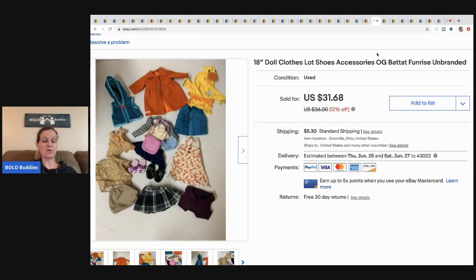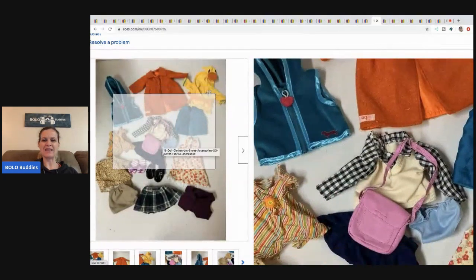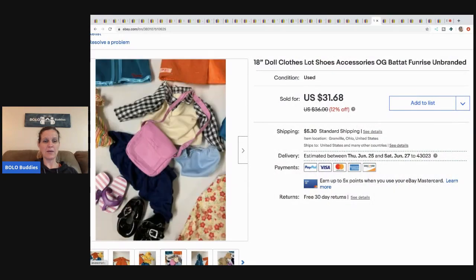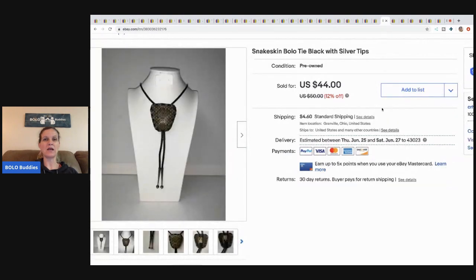This clothing lot — I don't think they've paid yet, so I may be relisting. I took a best offer of $20. These are clothes for 18-inch dolls — there's some Battat, My Generation, Funrise. They fit 18-inch dolls, and American Girl dolls are 18 inch, so that size. Twenty dollars plus shipping, but they haven't paid so it may go back up for sale.